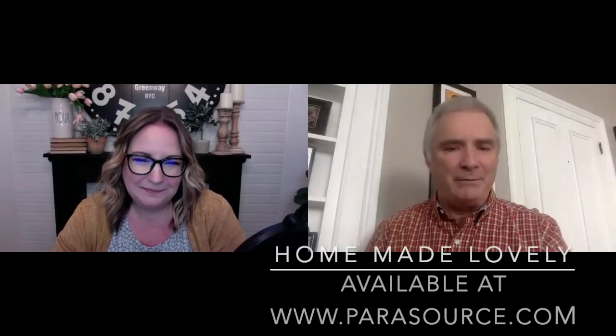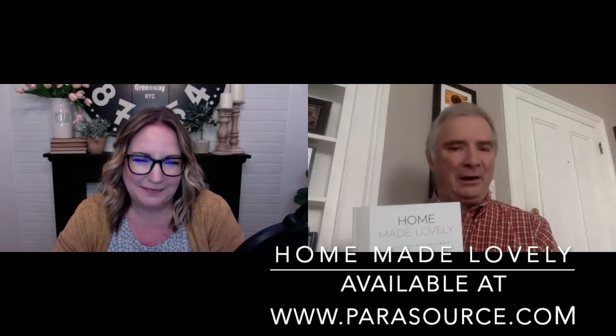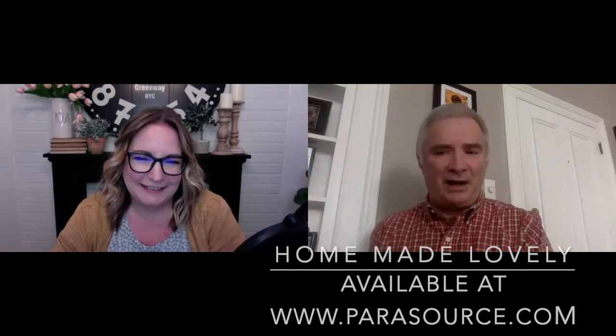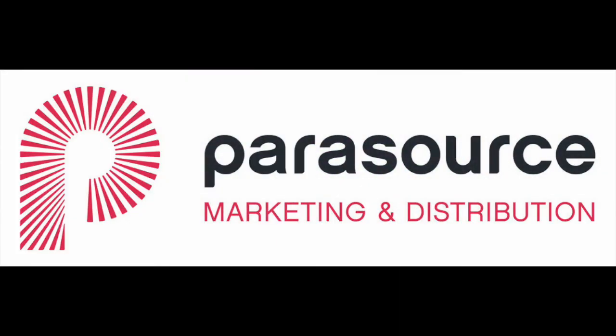Thank you, Shannon, for taking the time today to tell us about Home Made Lovely. I wish you all the success with this. This is available at bookstores across the country in Canada, or online as well. Really appreciate you chatting today and all the best with Home Made Lovely. Thank you so much for having me. Really appreciate you. Thank you.